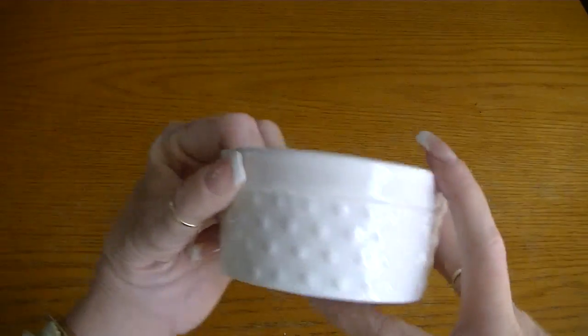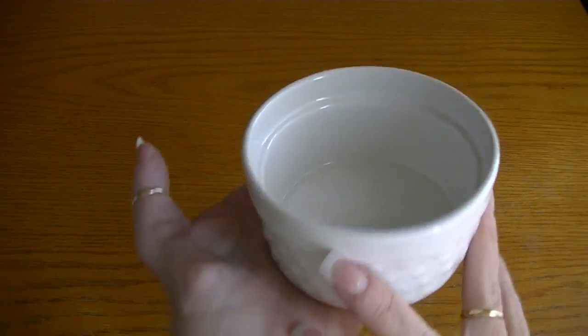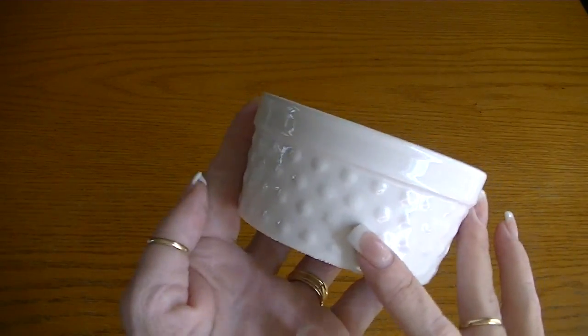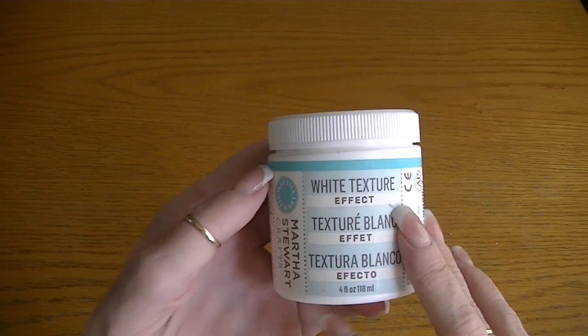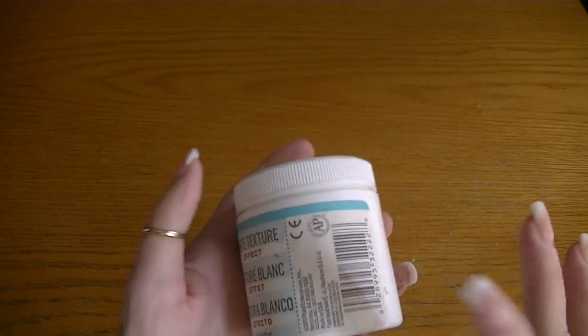This came from the $1.50 bin — they had these in all different colors, but I just got the white. I thought it'll make the perfect little pin cushion — really cute. I used my coupon on this: it's the white texture effect by Martha Stewart. I picked up some of that and I'm curious to try it — a lot of people have mentioned it and said they liked it.